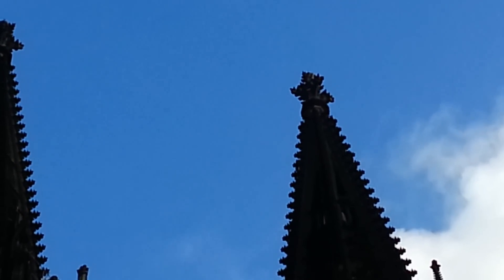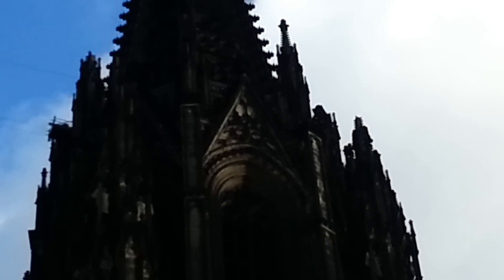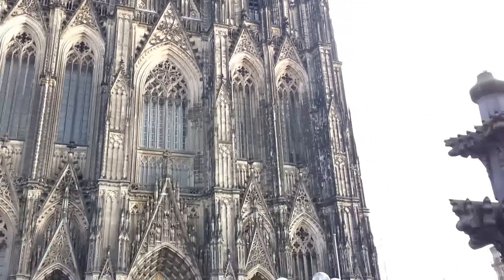I'll just zoom in there — there you go, you see it. I'll show you the church top and you can see where the originals are at the very top. They're small. Just trying to bring the zoom back down again — there we go.